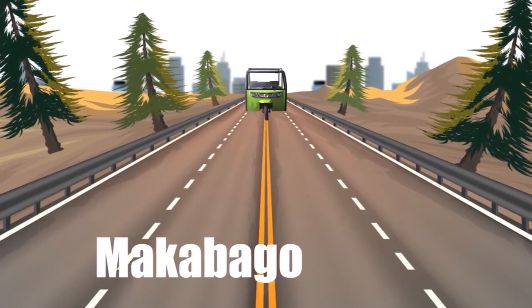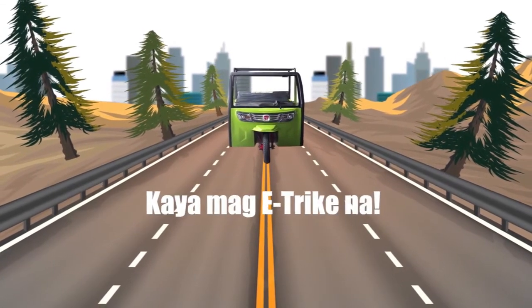Ang E-Trike ay makabago, economical at eco-friendly. Kaya mag-E-Trike na dahil ito ang Ride of the Future.